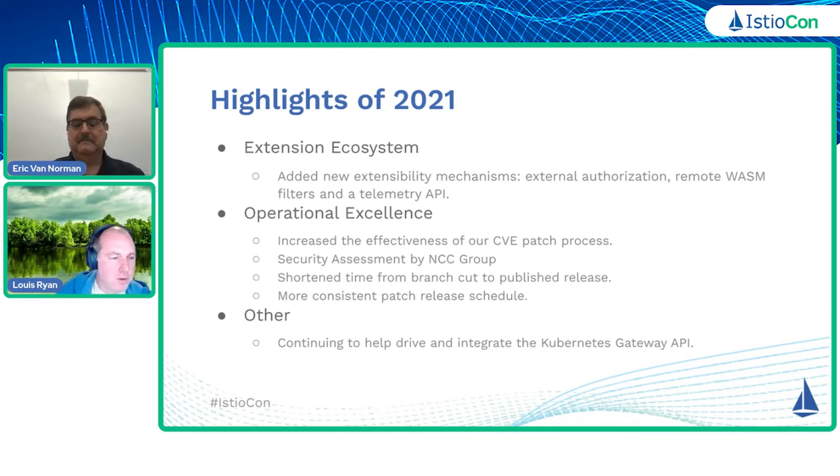A lot of time and effort goes into this process — we take CVEs really seriously. If you're working with software that either claims not to have CVEs or doesn't have a CVE management process in place, then I think you should take a long and hard look at whether that is actually really an enterprise product. We had several CVEs we had to deal with in 2021, and I think we dealt with them extremely well. We have a very mature process in place, and I'm very proud of what the team does on this front.